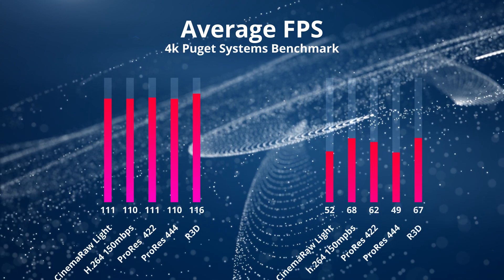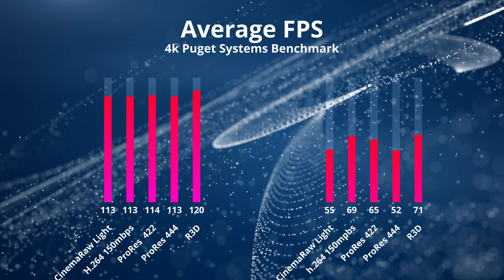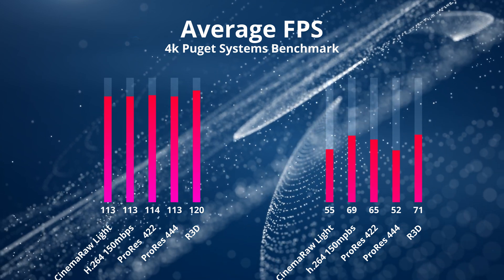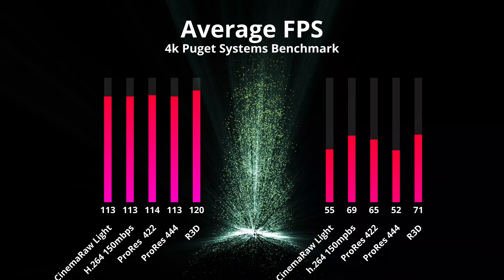You can see the 3950 on the left across the different codecs — from Cinema RAW Light all the way to RED — showing pretty consistent frame rates as it does its render, whereas you see more variation in the 1600.